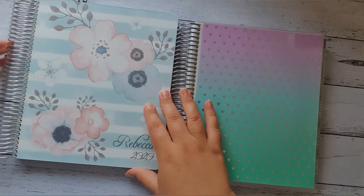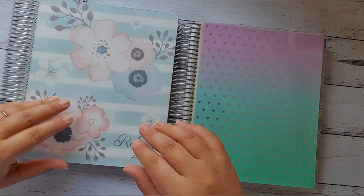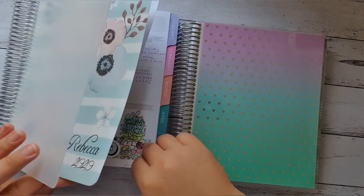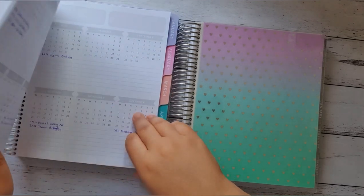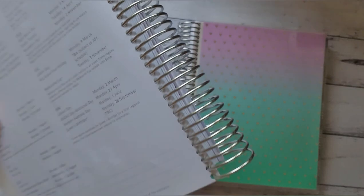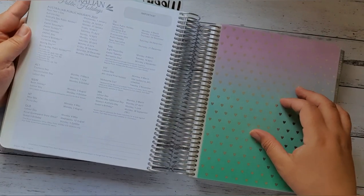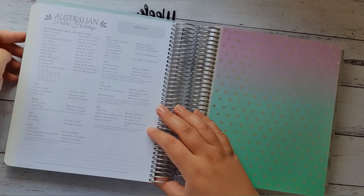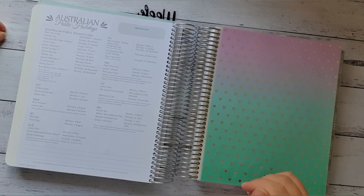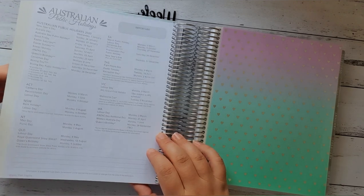And you can choose the coil size — you can have a small coil size or a large coil size. I chose to get the large coil size. You can also upgrade to get the Australian Public Holidays, which I did, because it is really handy to have in a planner. I'm always on Google trying to look for the holidays; I don't have to anymore because they're in front of my planner. So it's really good for future planning.